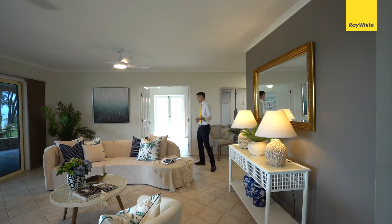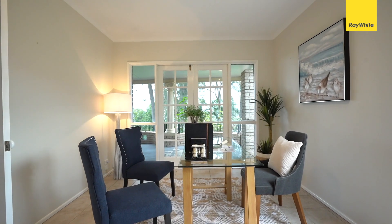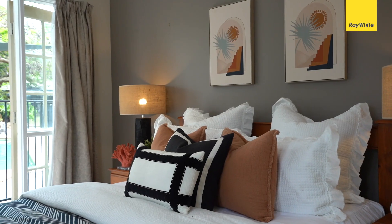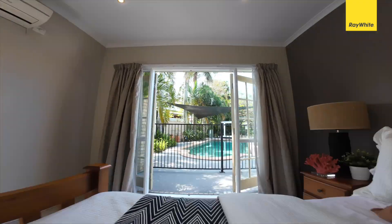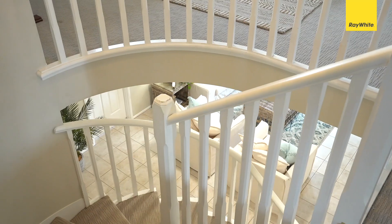As you follow through, there's an amazing work-from-home space with again commanding views. Coming through you have your guest quarters off to the right with garden views looking over the pool, its own ensuite and walk-in robe. Now let's go look upstairs.